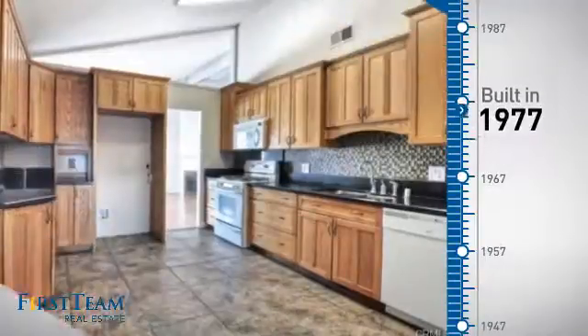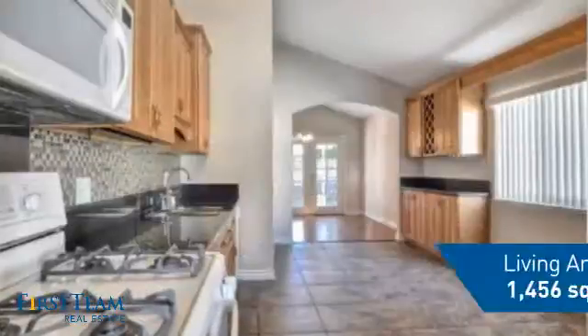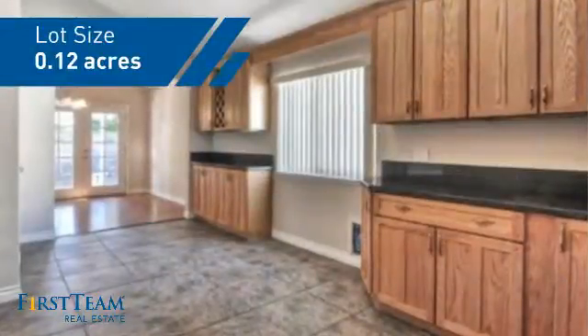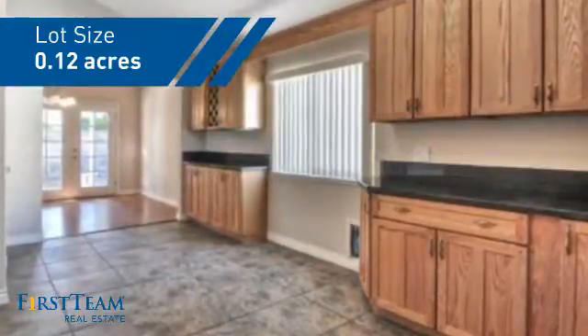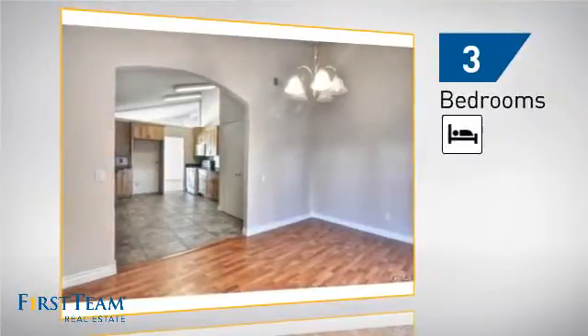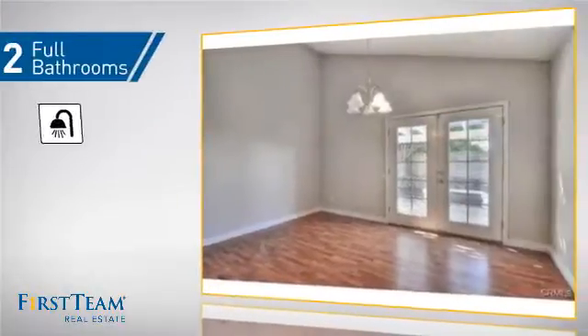This property was built in the late 70s and features over 1,400 square feet of space, giving you a spacious layout to play host or kick back and relax after a long day. Inside, you'll find three bedrooms so everyone has a private space to come home to, as well as two full bathrooms.